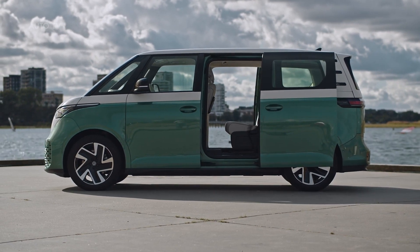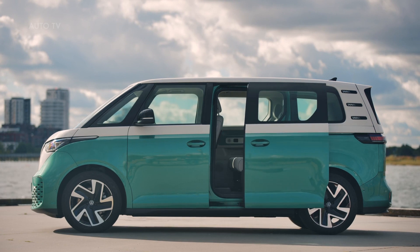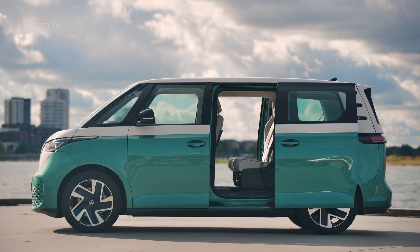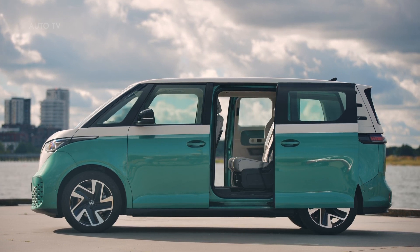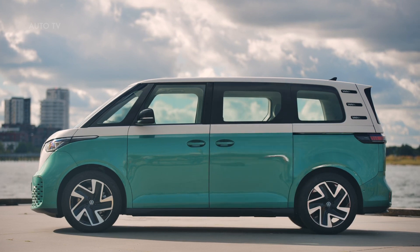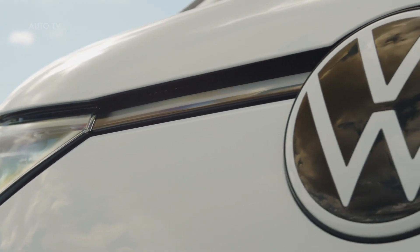The vehicles can also charge via plug and charge, which allows for automatic activation and billing. The electric motor is integrated into the driven rear axle and develops a power output of 201 horsepower. The instant 229 pound-feet of torque ensures very good acceleration, with a 0–62 mph time of 10.2 seconds. The top speed is electronically limited to 90 mph. The ID Buzz is classified in the top efficiency class in Germany.